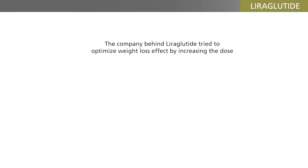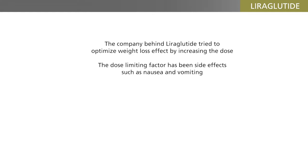The company behind the acylated agonist Liraglutide tried to optimize the weight-losing effect of the compound by increasing the dose. The dose-limiting factor has been the gastrointestinal side effects — the nausea and vomiting — which are clearly dose-related.